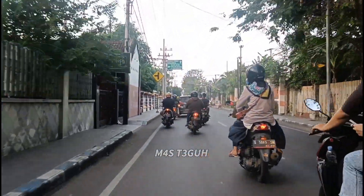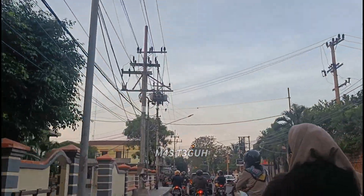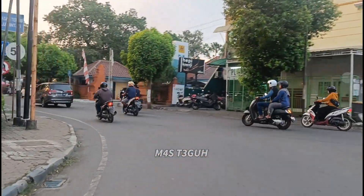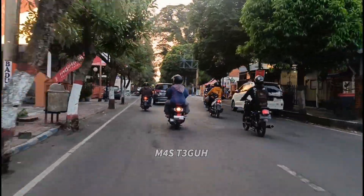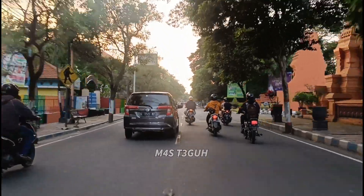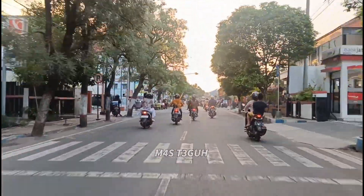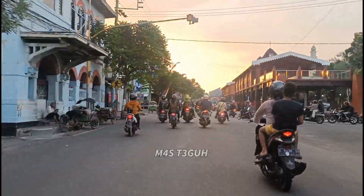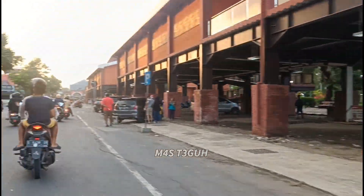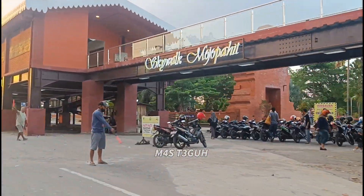Di sebelah kiri atas ada petunjuk arah, di mana di depan ada pertigaan, kita belok ke kiri untuk menuju Alun-Alun Mojokerto. Buat teman-teman yang sudah berkunjung, silakan berkomentar di video ini untuk berbagi pengalaman. Ini saya berkunjung hari Sabtu dan suasananya sangat ramai, jadi ikuti terus video ini sampai habis agar tahu apa saja yang ada di Alun-Alun Mojokerto terbaru.